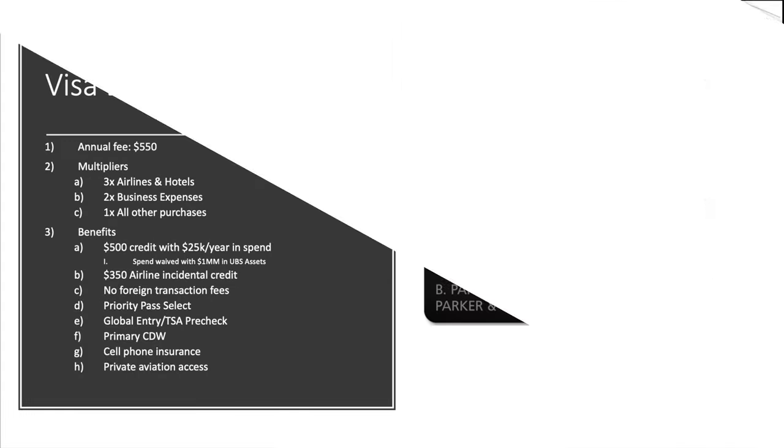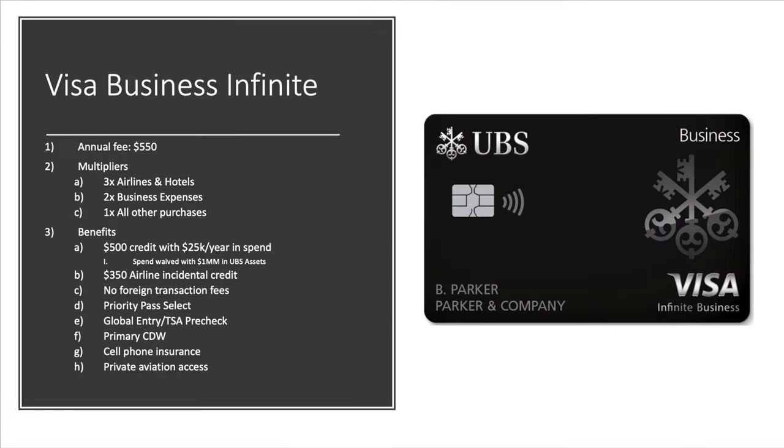Closing out the business cards is the Visa Business Infinite card, with a $550 annual fee. You get 3X back on airlines and hotels, 2X on business expenses (they didn't go into much detail on what that covers), and 1X back on all other purchases. The key difference in benefits is a $350 airline incidental credit, which really helps offset the annual fee hike, plus some private aviation access. Overall, the personal and business cards are kind of mirror copies of each other.